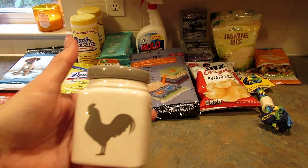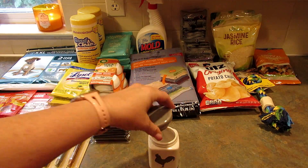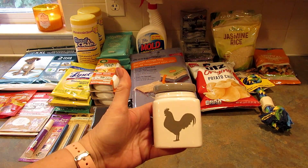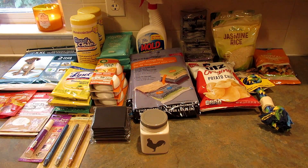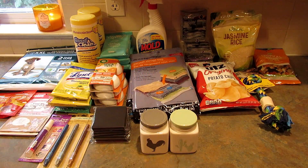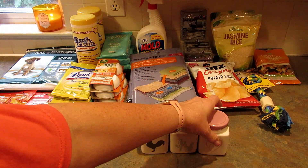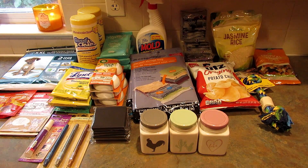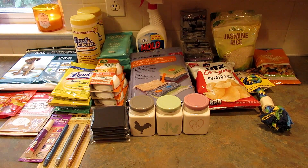Next I found these cute little ceramic containers with a lid with a plastic piece. I picked up this one in gray with a rooster and gray lid, one with a cactus and a mint green lid, and the pink one that says 'Love.' There was also one with a red lid that said 'Blessings' but these three were the ones I really wanted.